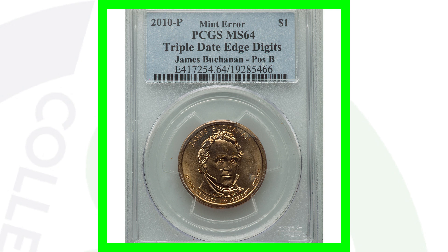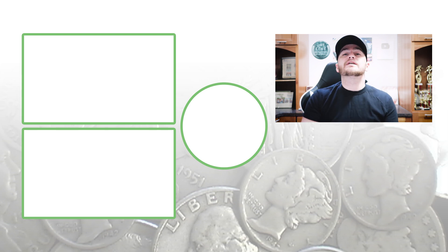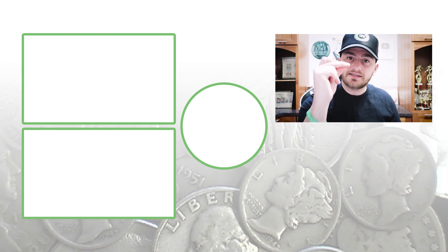Feel free to check out my other modern coin videos here on the channel — we are uploading every single day. Don't forget to subscribe, and until tomorrow I'll see you guys in the comment section below. This is Couch Collectibles.